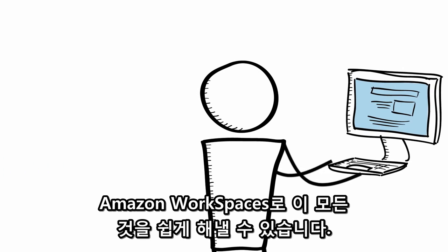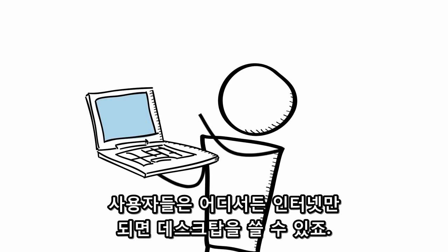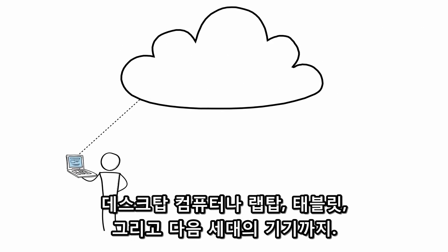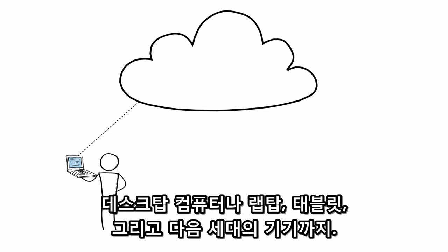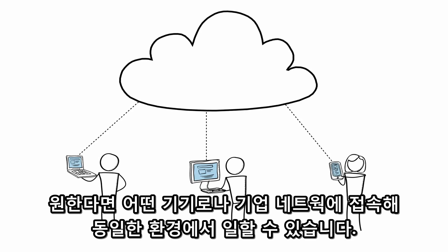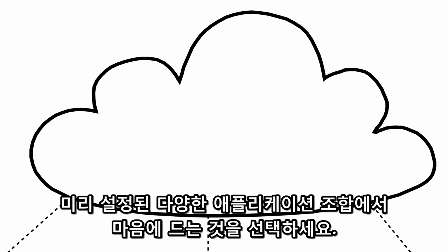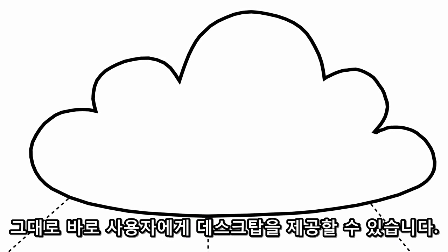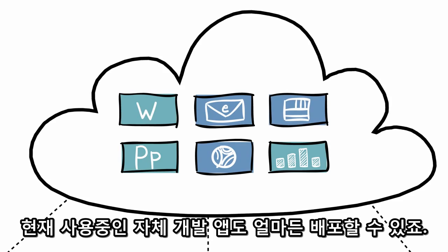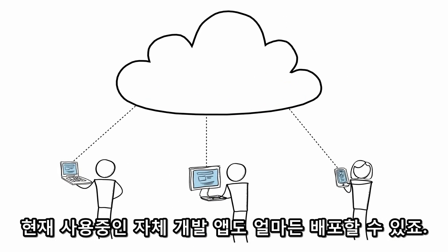With Amazon Workspaces, your users can access their desktops from anywhere they have an internet connection. They'll have the same experience across multiple devices, including desktop computers, laptops, tablets, and whatever the next thing is your employees want to hook into your corporate network. You can choose from a range of pre-configured applications to deliver to your users, such as Microsoft Office, as well as being able to deploy other third-party or in-house applications that your users already use.